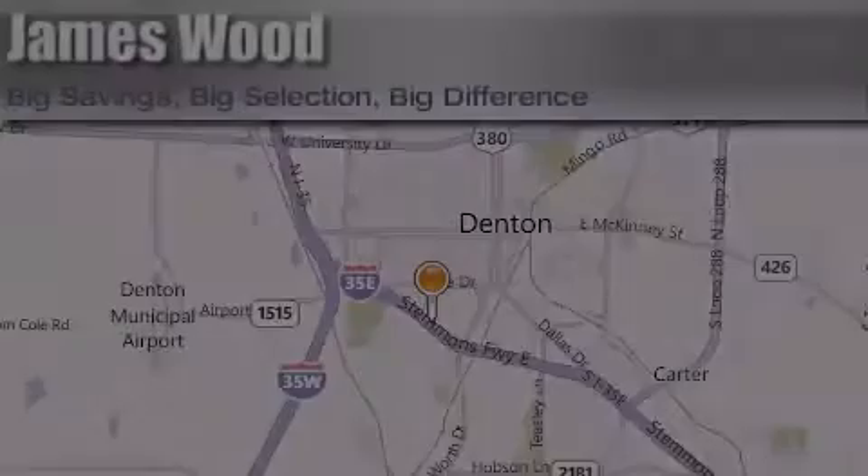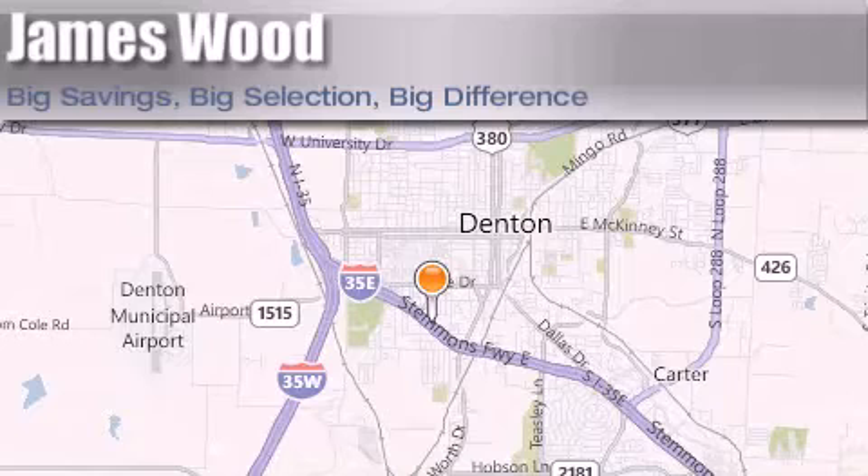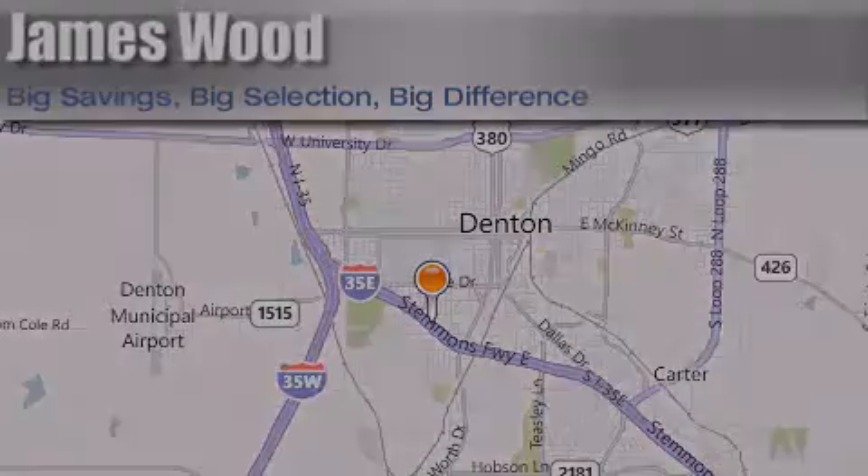James Wood Auto Park is located at 3906 Interstate 35E South in Denton. Our goal is to exceed all of your expectations to ensure that you'll return for future visits. We'll be right back. Thank you.